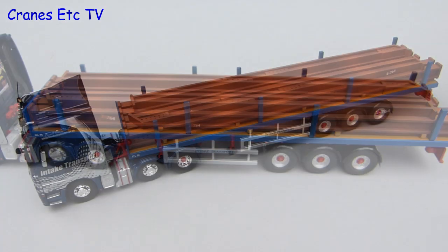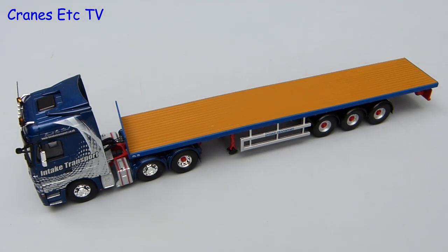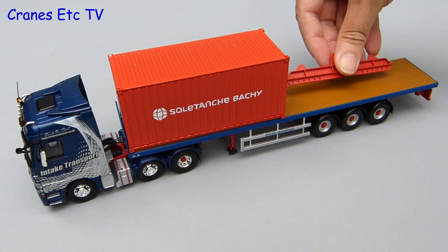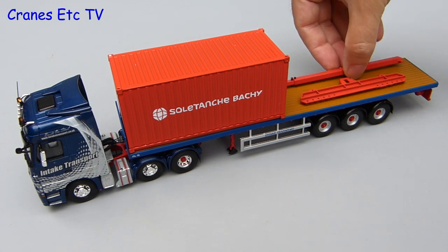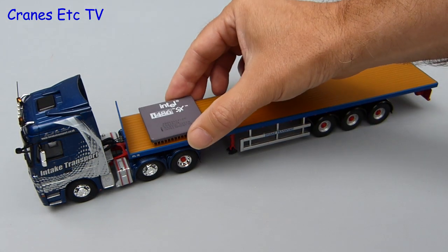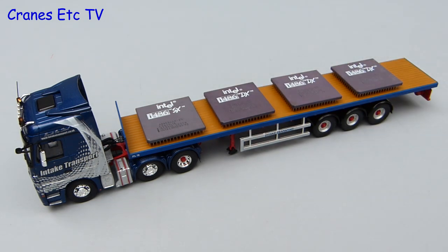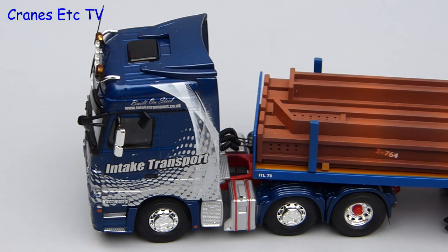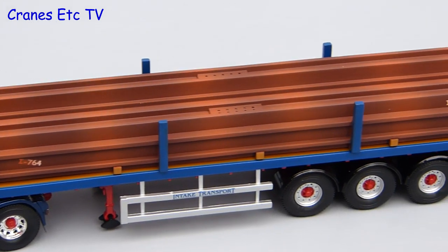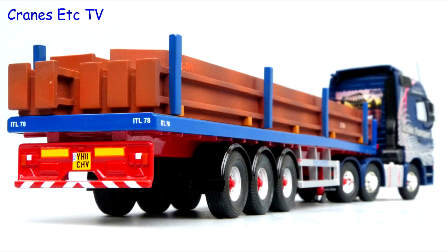Once the load is correctly positioned the model really does look good. But this is a flatbed trailer so you can put your own loads on. For a bit of variety we'll add a metal container at the front and position a couple of heavy lifting beams at the back. And this time we'll load it up with large computer chips — for older viewers this harks back to those times when to carry around portable electronics you really needed a truck. Overall this model plays to Corgi's strengths, providing a very good looking model. It's solid with good details but not highly functional as there are few working features. It's an attractive model and is recommended.